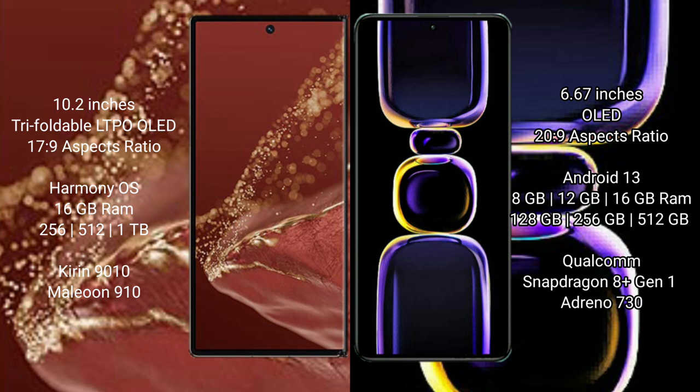Huawei Mate XT Ultimate runs on the HarmonyOS operating system. Redmi K60 runs on the Android 13 operating system.